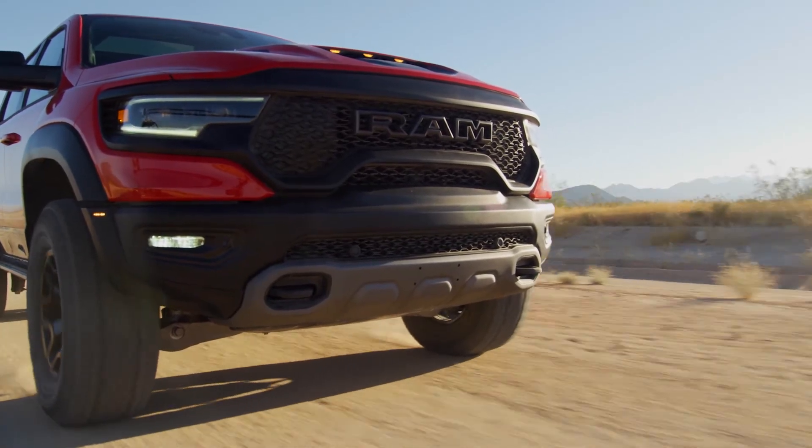The Ram brand has had a long history of performance trucks, and that continues with the Ram 1500 TRX, which is coming out soon.